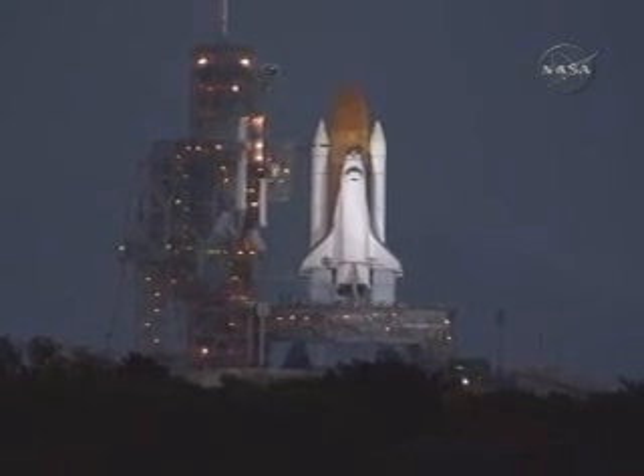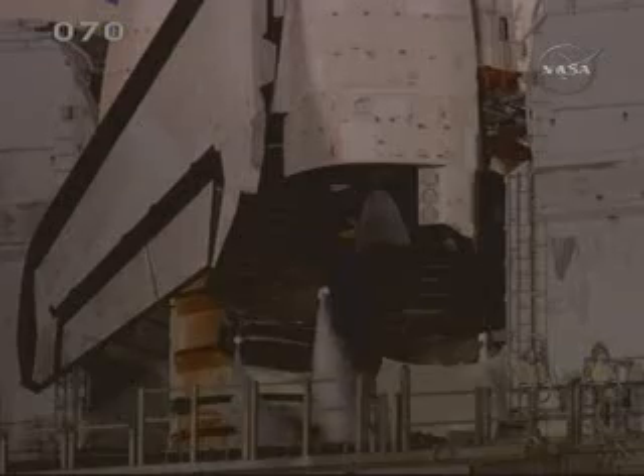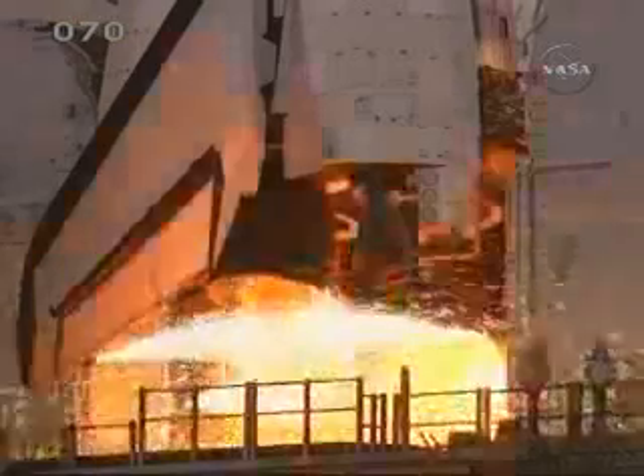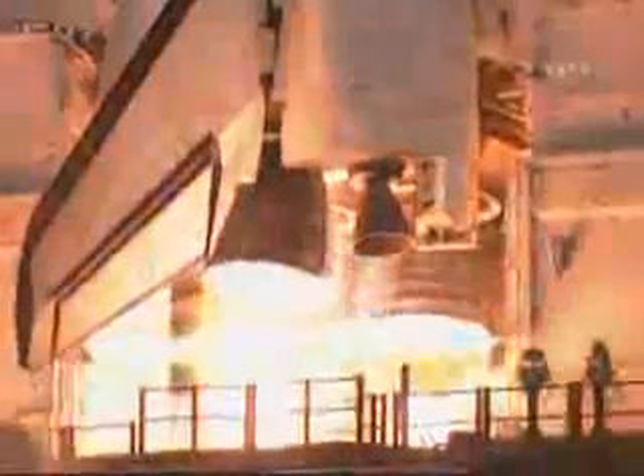15, 12, 10. DLS is go for main engine start. 6, 5, 4, 3, 2, 1.